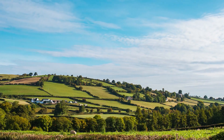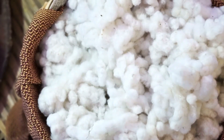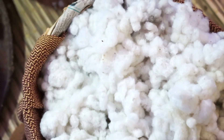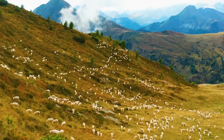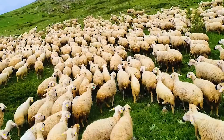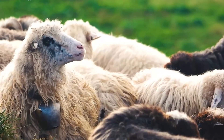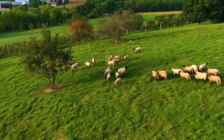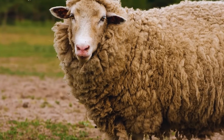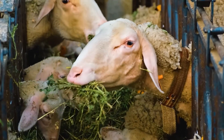Each year, New Zealand produces over 365 million pounds of wool, establishing itself as one of the world's leading suppliers of high-quality wool. On the vast endless grazing fields of New Zealand, sheep thrive in an ideal natural environment with a temperate climate and abundant vegetation. These favorable conditions result in wool that is not only soft and durable, but also of exceptional quality, making it a highly sought-after material in the global fashion and textile industries.